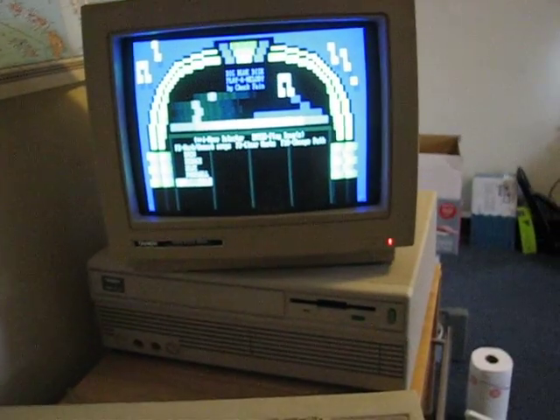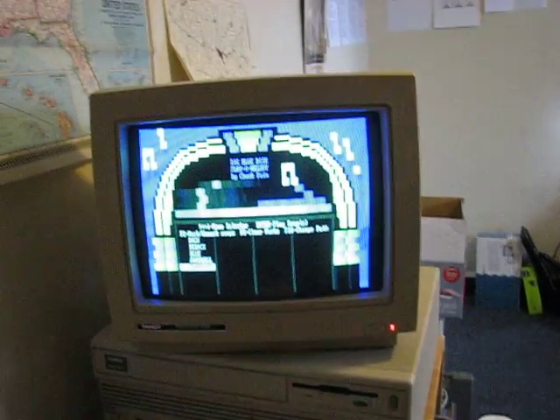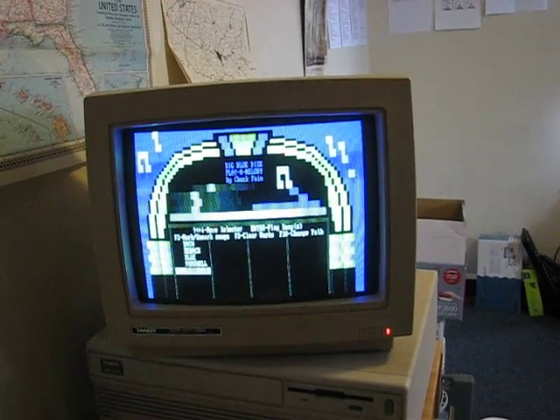It has a built-in hard drive — advanced for its time. It's 20 megabytes, although actually it's more like 15. Using DoubleSpace on DOS, I was able to compress it to 20.